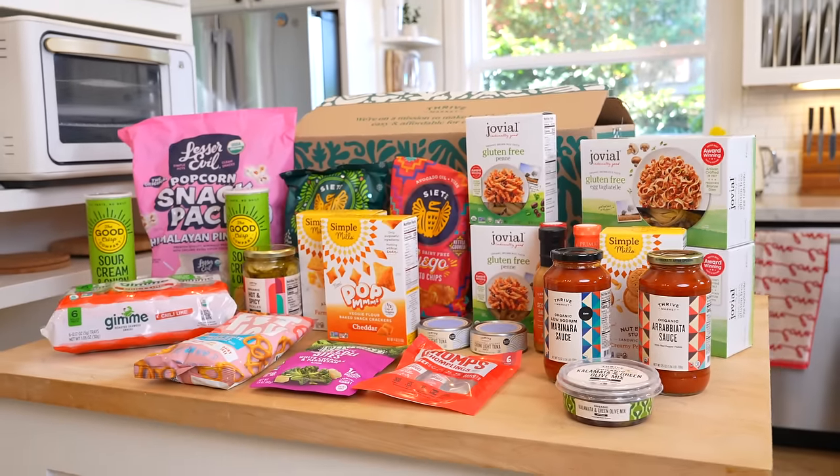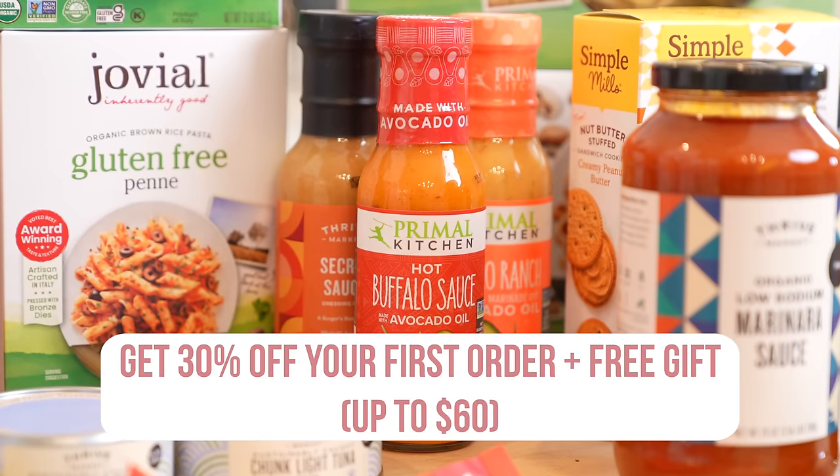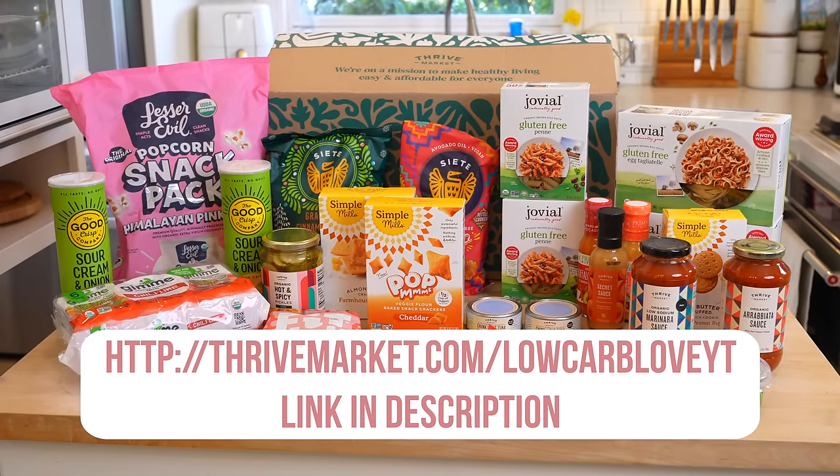Right now they're offering 30% off plus a free gift up to $60. They're absolutely amazing, I highly recommend them, and I'll leave the link in the description below for you to check them out.